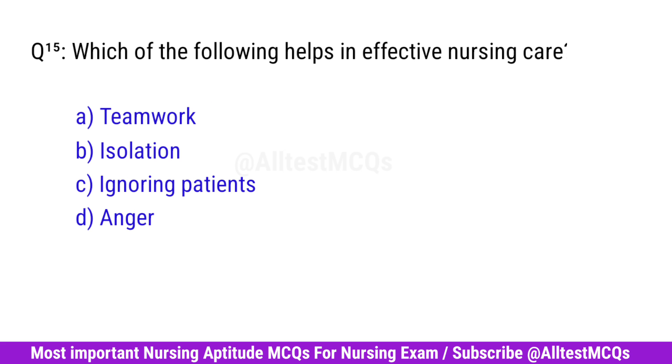Question No. 15. Which of the following helps in effective nursing care? Right option is A. Teamwork.